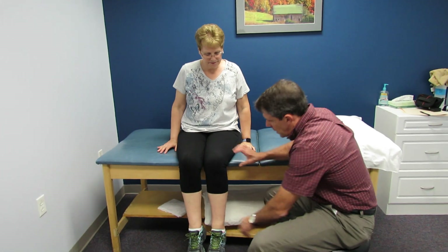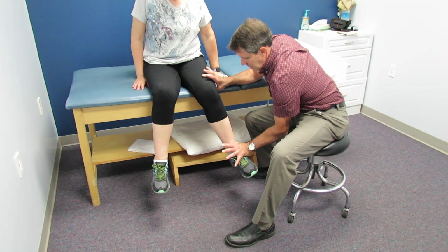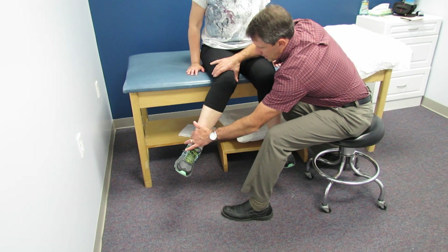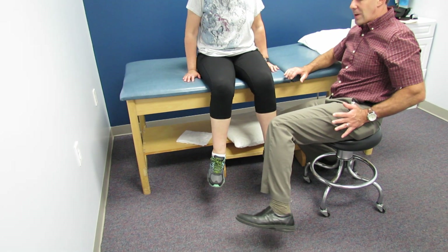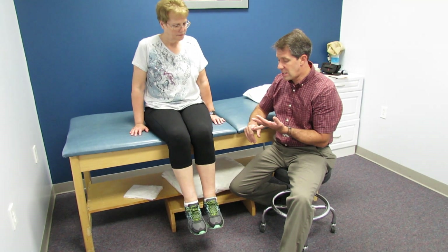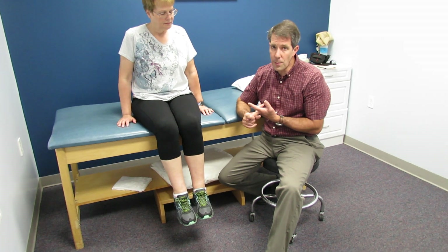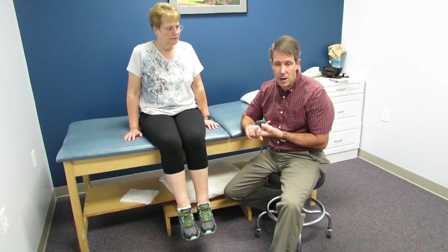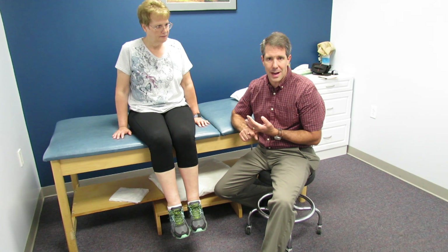Checking the unaffected side first: I ask her to hold and not let me push — she has nice strength, though her body slides a bit on the table. Checking the affected side: she has notable weakness, especially at end range. The pain is persistent, has not gotten better with conservative treatment, and there's been no improvement with injection. You have to be suspicious of a glute medius tear — it's kind of like a rotator cuff tear of the hip. Make sure you keep that in the back of your mind.